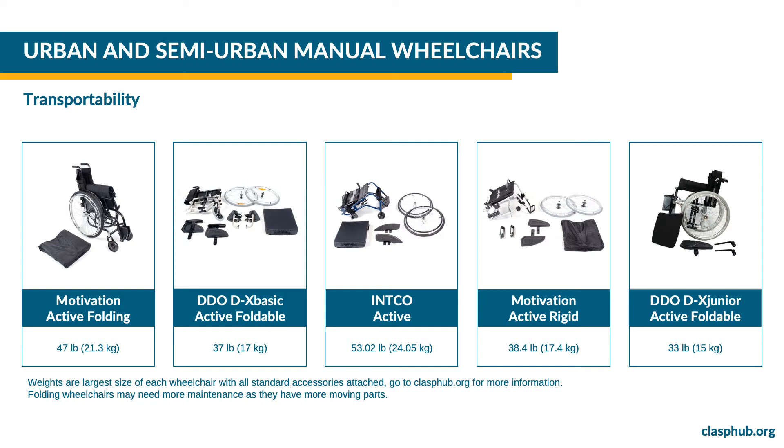The Motivation active folding is a folding wheelchair. To transport it, remove the cushion and fold the frame. This is useful for placing it in the trunk of an automobile or on the roof of a bus, for example. The Motivation active folding weighs 47 pounds or 21.3 kilograms.